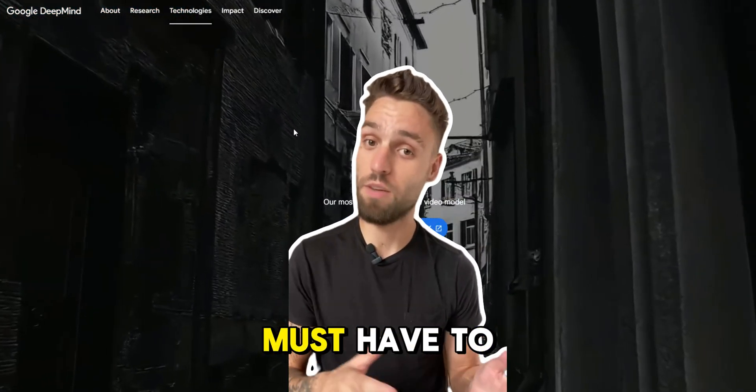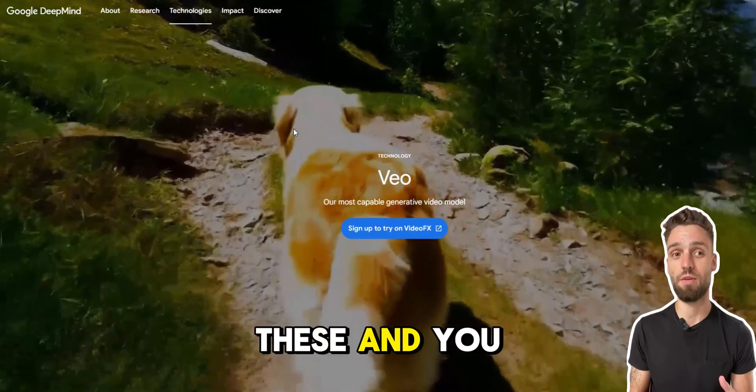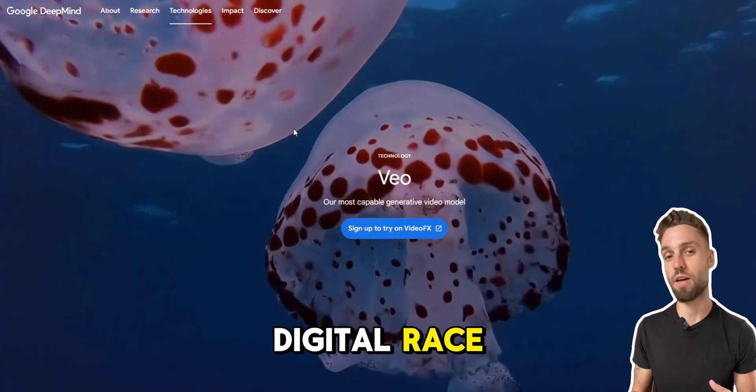Welcome to the ultimate list of AI tools you must have to stay ahead. Miss out on these, and you might just fall behind in the digital race. Let's dive in.